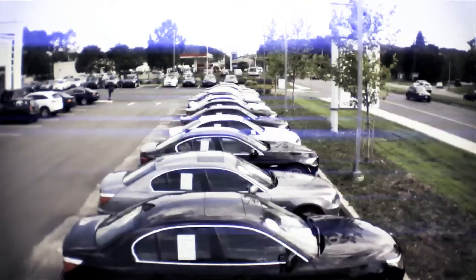The certified pre-owned BMWs are such a value for the money. Not every BMW gets chosen to be a certified pre-owned. It has to be under 60,000 miles and we only take the best of the best.